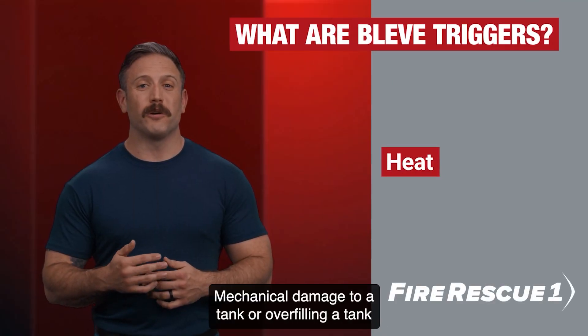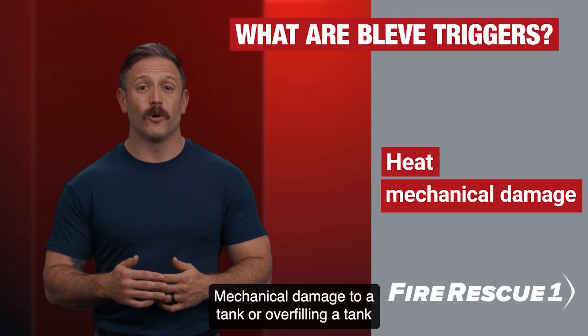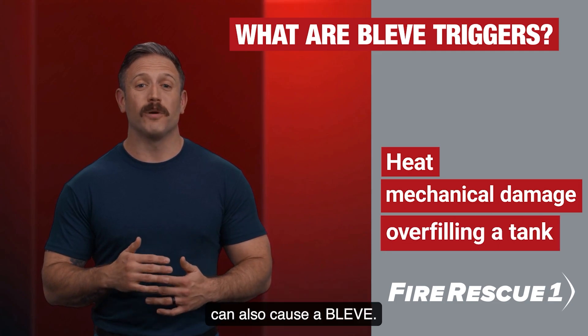Heat is not the only trigger. Mechanical damage to a tank or overfilling a tank can also cause a BLEVE.